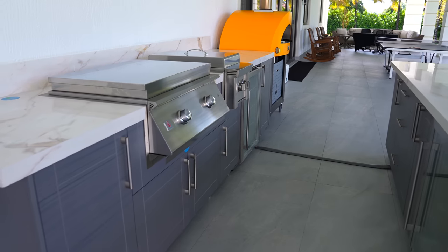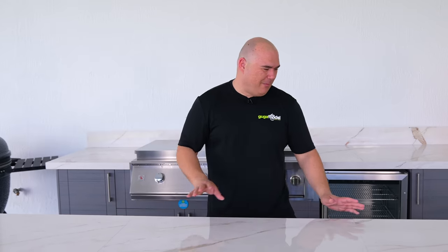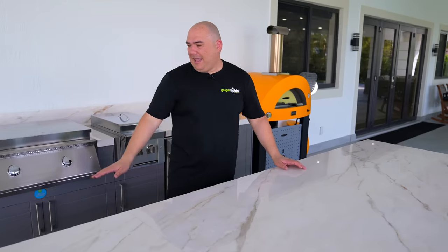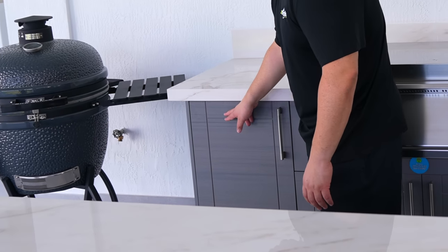First of all, you can see I chose this countertop style. I love the color because it doesn't get that dirty, and at the same time I think it gives a pretty nice look. The cabinets I chose this gray style — I think it's a beautiful combination, it has some lines of blue that I think are great. But let's talk about the good stuff: the appliances.